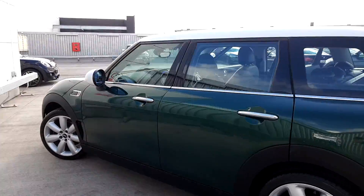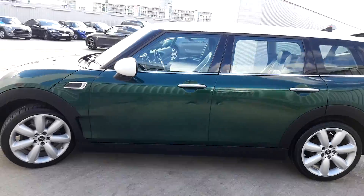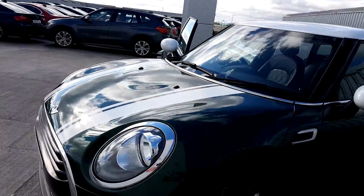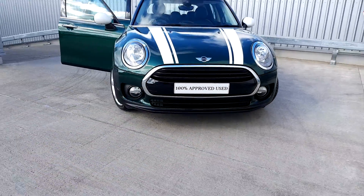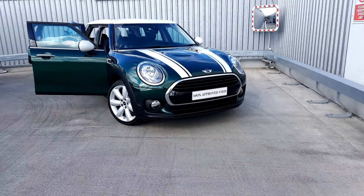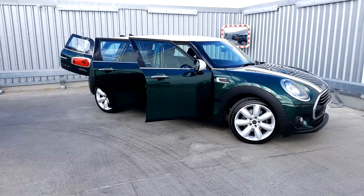This Mini is part of our Mini approved used car range and it does come with a two-year warranty. If you'd like more information on this car, you can get in contact with our sales team on 01864 7777. That's 01864 7777, or you can log on to www.joeduffiemini.ie. Thanks for watching.